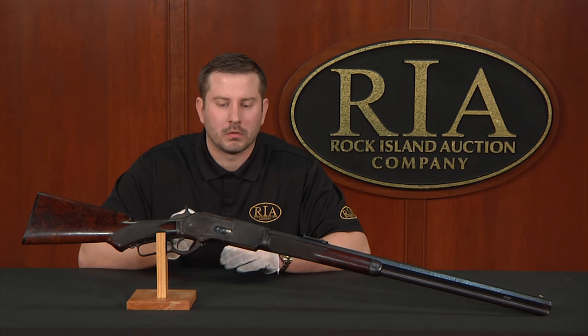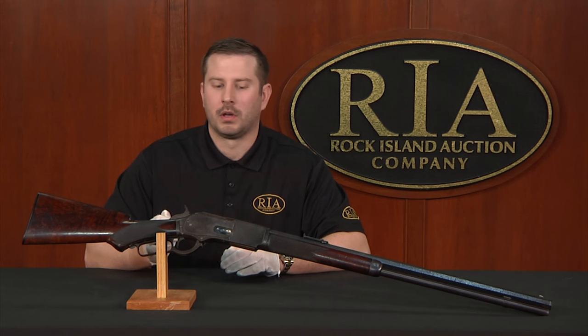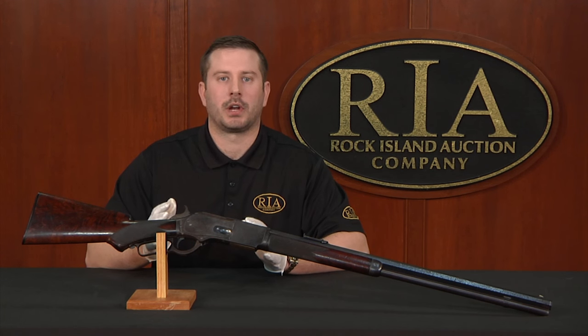I'm Kevin Hogan, president of Rock Island Auction Company. To view an original factory documented one of 1,000 Winchester, be it the 1873 model or the 1876 model, it's always an opportunity that I cherish.